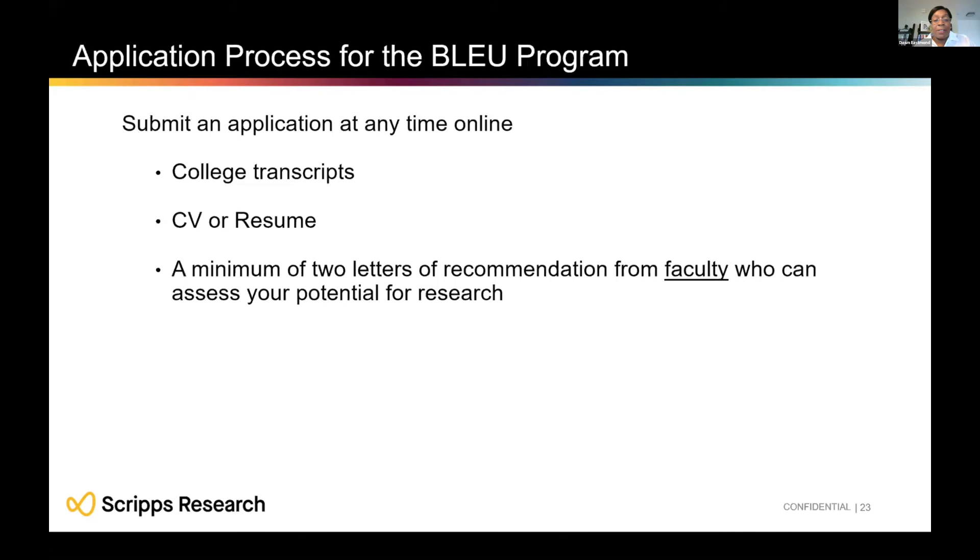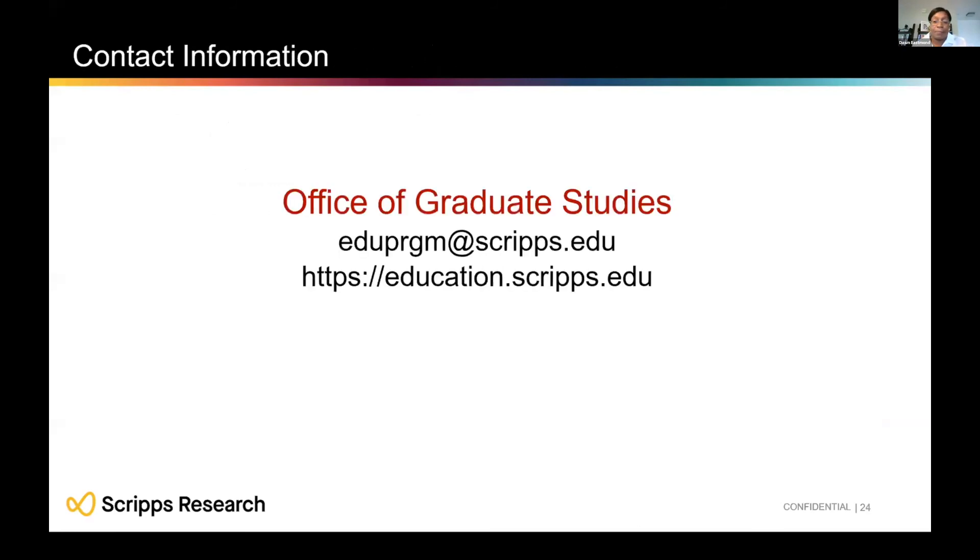To apply to the BLUE program, all information is on the website. You submit an application, your transcripts, your CV, and two letters of recommendation. If you have any questions, feel free to reach out — we are happy to answer them.